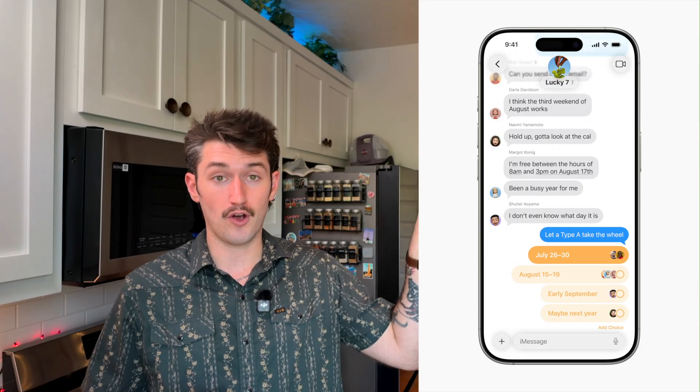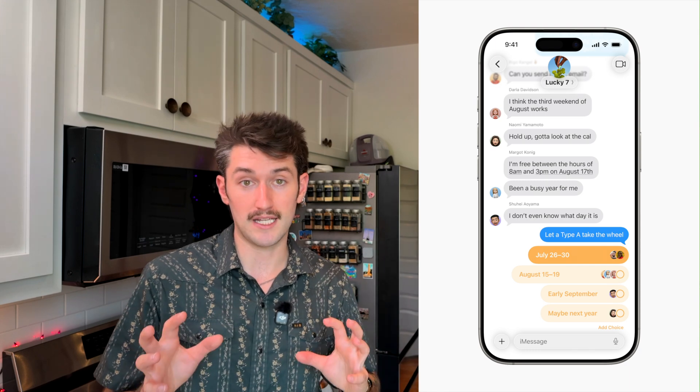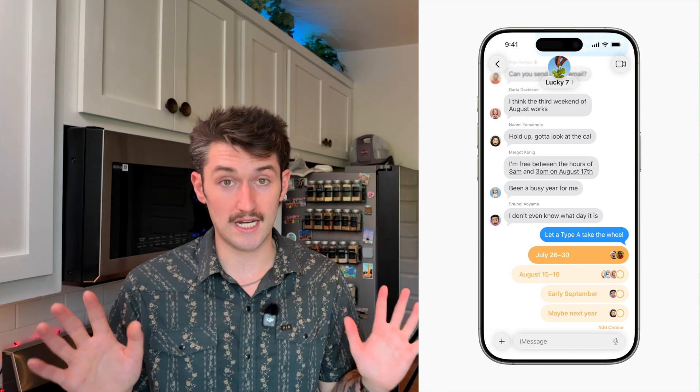Probably the most important one is being able to send interactive polls in group messages and one-on-one chats. When you send a poll in a group message you'll actually be able to see all of the different votes and who voted for what, which makes it really easy instead of everybody having to text to coordinate what time. You can also use these in one-on-one conversations, which can be really helpful when you want to give somebody a bunch of different options instead of having them read through everything.